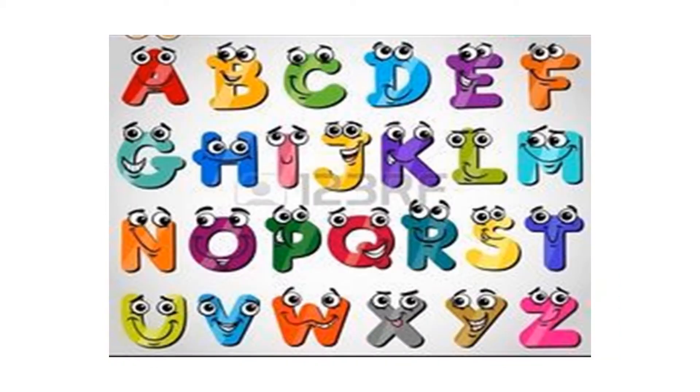And here we have the alphabet. Let's say the alphabet: A, B, C, D, E, F, G, H, I, J, K, L, M, N, O, P, Q, R, S, T, U, V, W, X, Y, and Z.